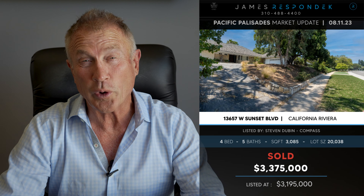Just sold in the Riviera: 13657 West Sunset. This property sold for $3,375,000. Now, the house is not the story here because it's very original mid-century ranch style — it's the lot. A 20,000 square foot lot. That comes out at $168 a foot for the lot. Of course it's on Sunset, so you've got to deal with the noise a little bit, but still for the Riviera, I like that value.